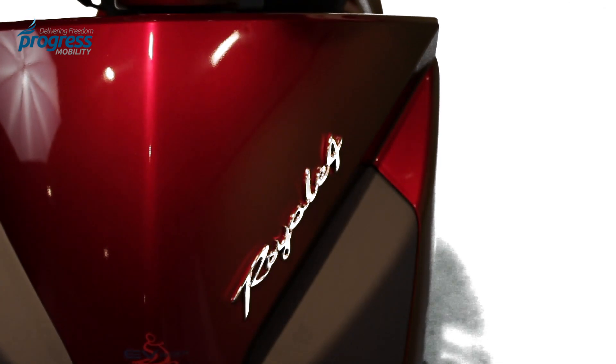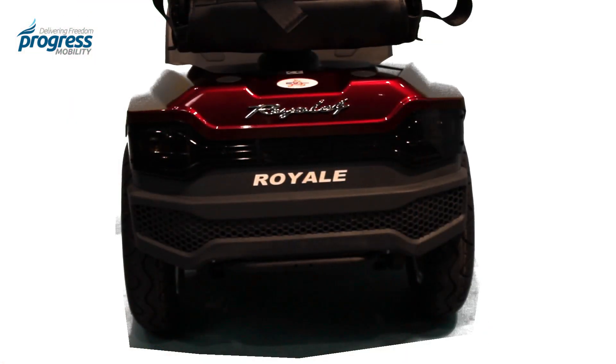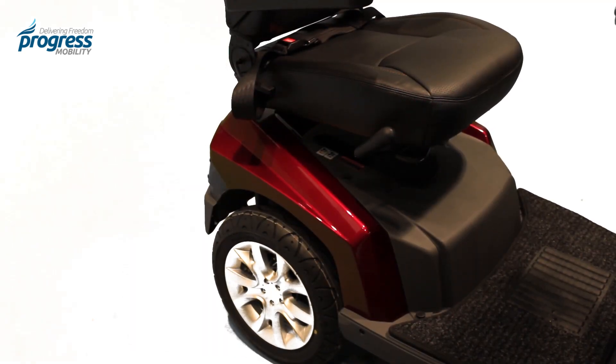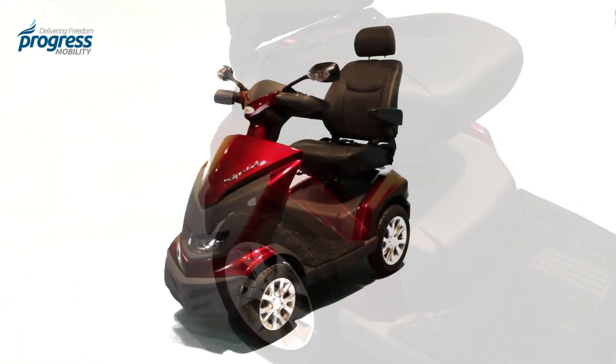The Royale is EVRider's flagship model. It has a massive weight capacity of 450 pounds, it runs for up to 32 miles on a single battery charge, and has a 9 mile an hour top speed.